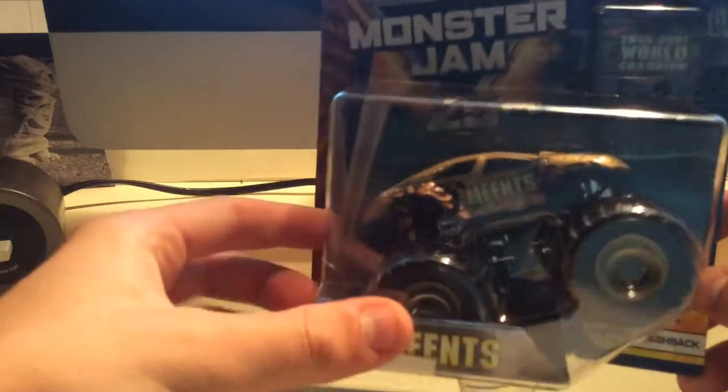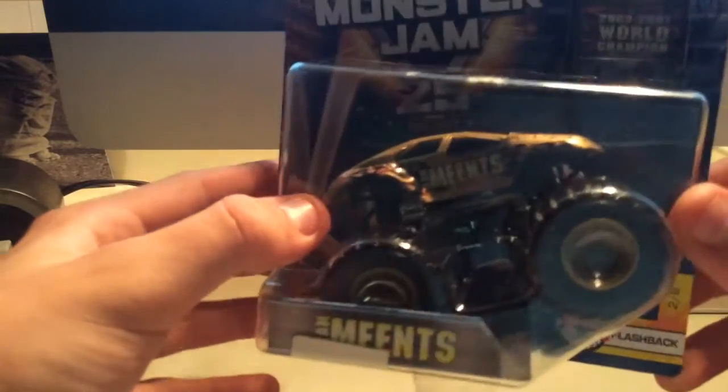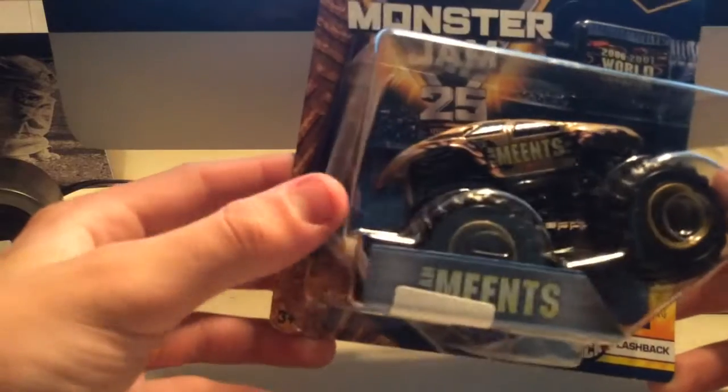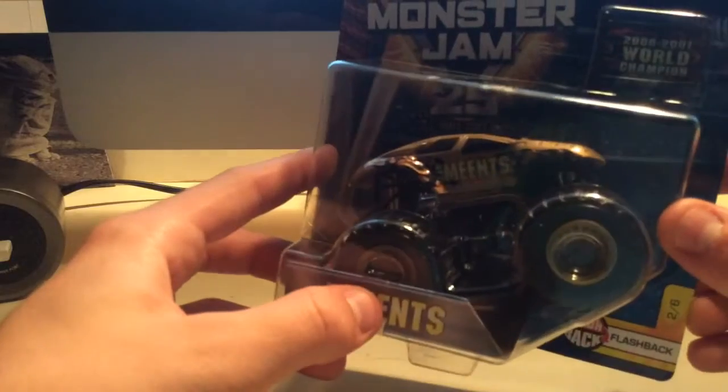It uses the old Maximum Destruction body — a little bit of nostalgia with that weird rounded one that made no sense. I hated it when it was new, like it doesn't even look like the way the truck looks, but now it's kind of funny to see it again. It's just a bigger version of the small wheel trucks that they had back then.